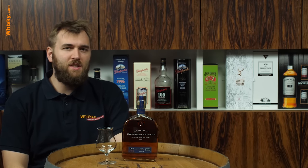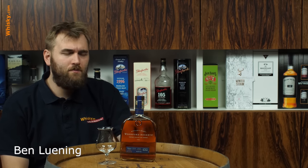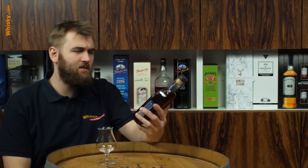Hello and welcome to whiskey.com where fine spirits meet. Today I'm trying something really new — this is a special type of whiskey. Let's read what kind of whiskey I'm having today.